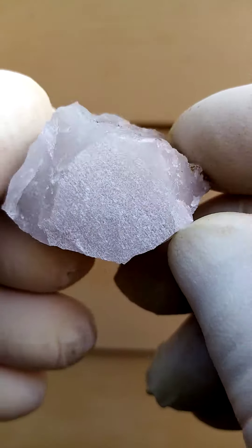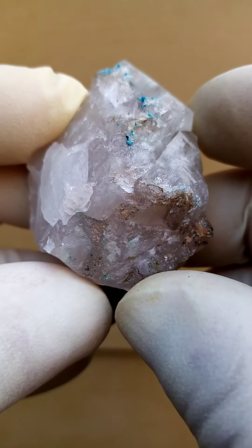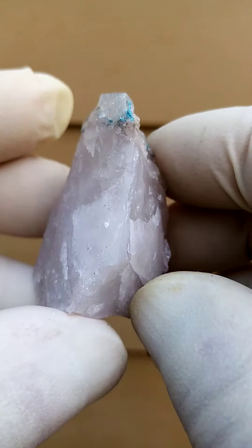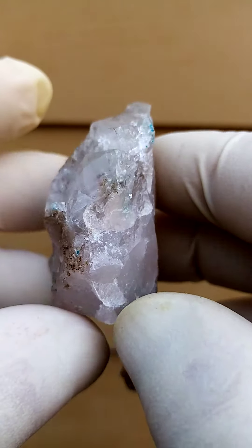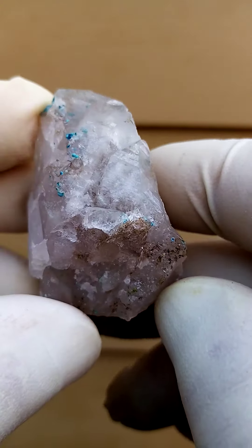This specimen has been sawed on the back, so from a display point of view it can be displayed all the way around like this. Very difficult to work with this material without sawing because quartz fractures as it pleases.